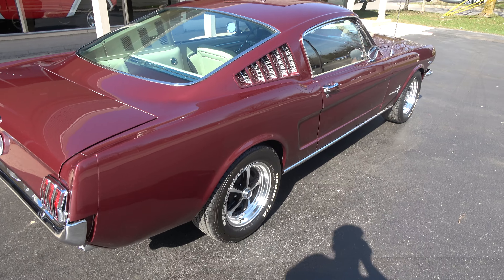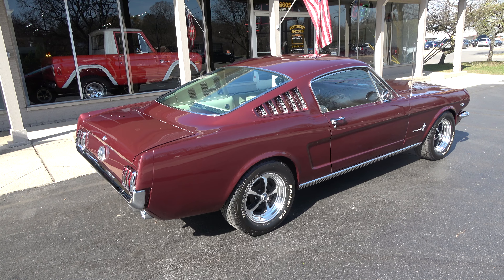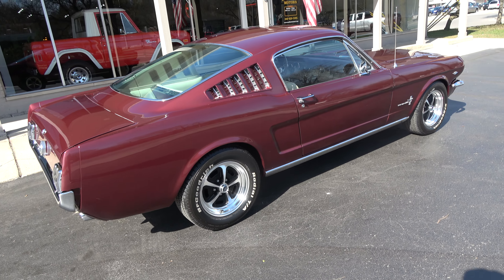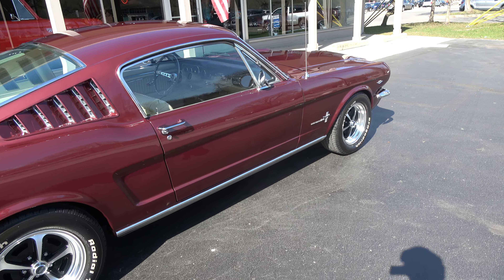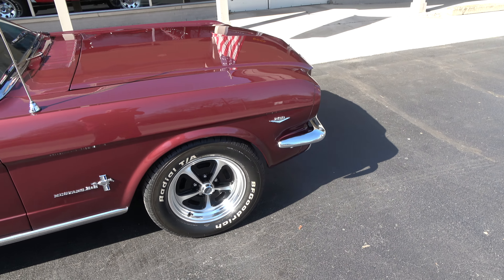Really cool story behind it — this car is tennis star Martina Navratilova's car. She actually traded it in down in Florida to a new car store, so her name is still on the front of the title, which is pretty cool if you're a tennis fan.